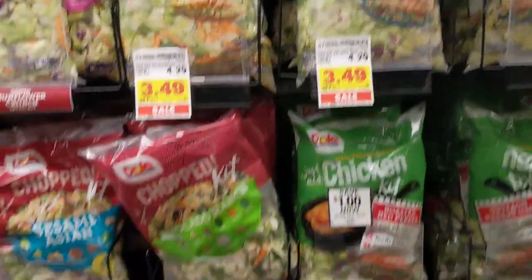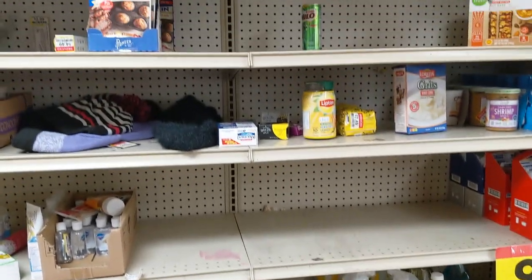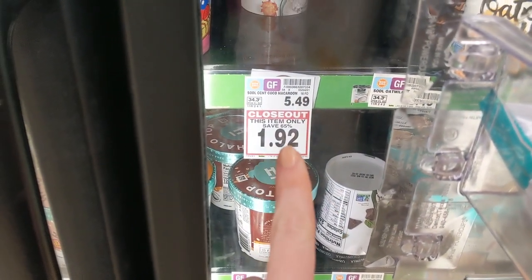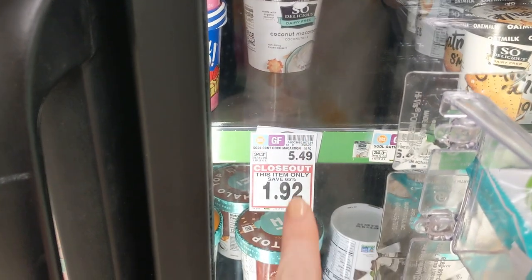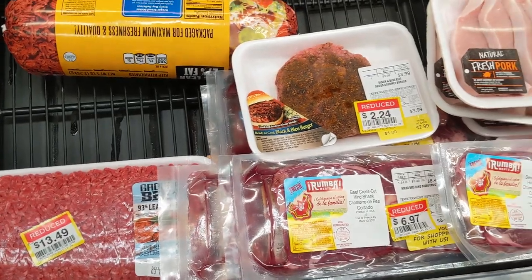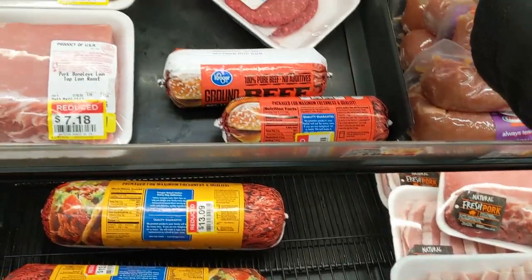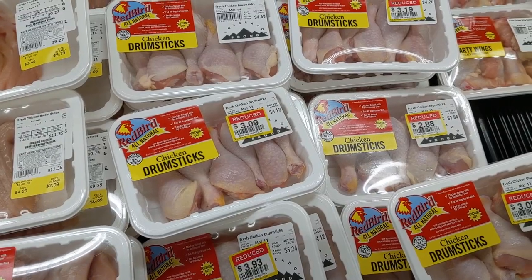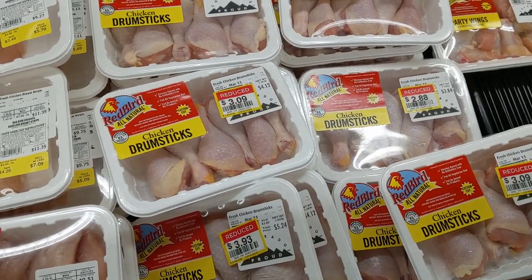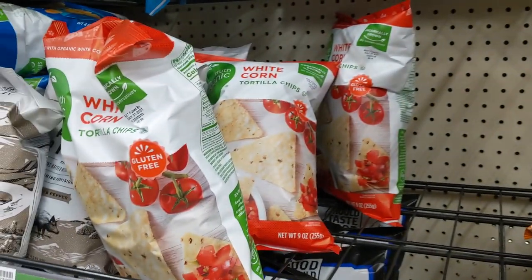In City Market they have a clearance section, so we always go over here to look. Taylor and I will go around the store and look for the closeout items. Dairy free ice cream was $5.49 — marked down to 62 cents. They have a lot of clearance meat. We always check the middle sections too. We're going to be getting some chicken drumsticks, and we look for buy one get one free. We like this brand, Simple Truth Organic.